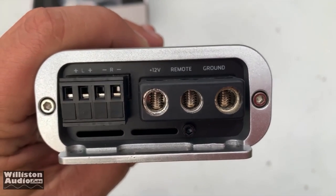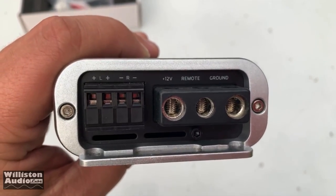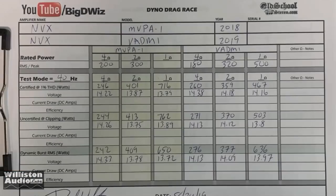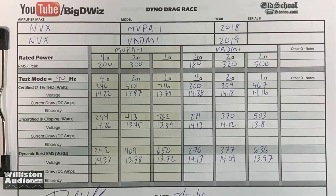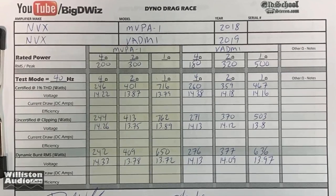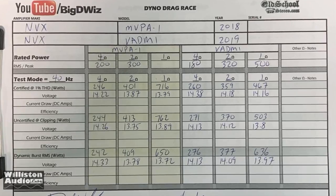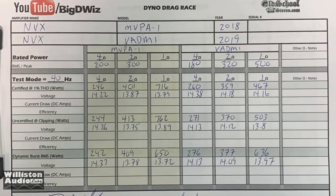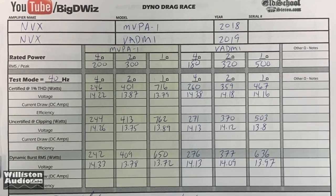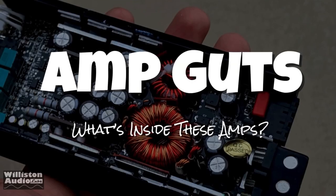The remote uses eight-gauge wire, which seems oversized, and the speaker terminals are only 12-gauge, so you have to live with that. Looking at the results: it's rated 180 watts at 4 ohms, 320 at 2 ohms, and 500 at 1 ohm — and it pretty much hit rated power at every ohm load. NVX amps overall seem to perform and hold up well.